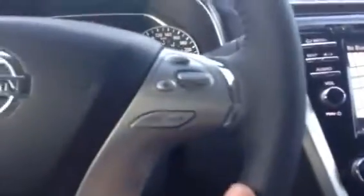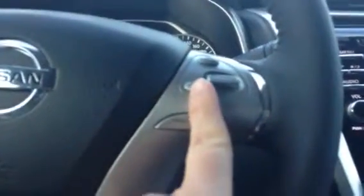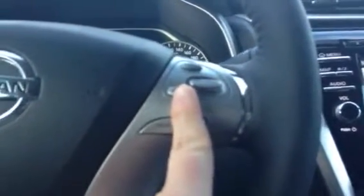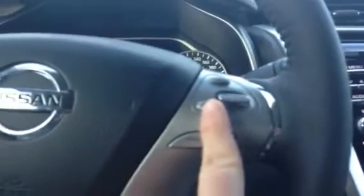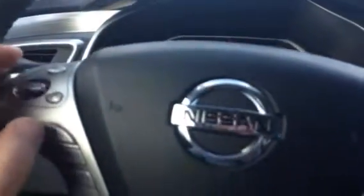Here on your steering wheel you have your cruise control mounted as well as intelligent cruise control, so it will monitor your speed as well as the speeds of other vehicles that you're approaching. It is Bluetooth compatible so you do have your voice control here as well as your hang-up button and Bluetooth streaming audio.